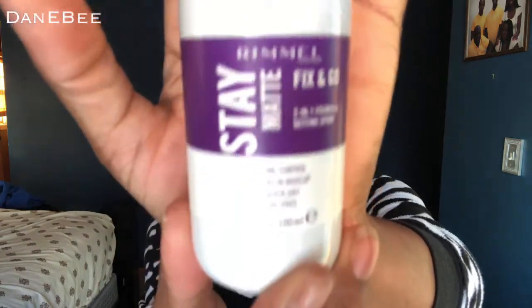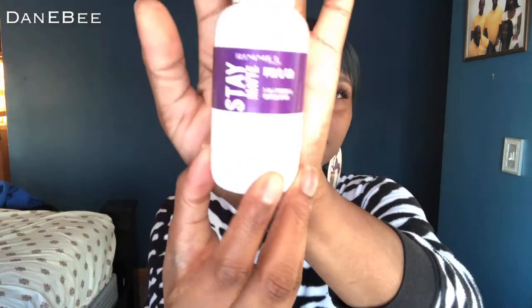I got this from — I don't know if it was Ulta or Walgreens, one of them. This is the Rimmel Stay Matte Fix and Go 2-in-1 Primer and Setting Spray: Shine Control, locks in makeup, quick dry formula. I've used this quite a bit. I'm going to show y'all — it's cool. I am going to be doing a review on this as well because I've used it enough to give you a review. So be on the lookout.